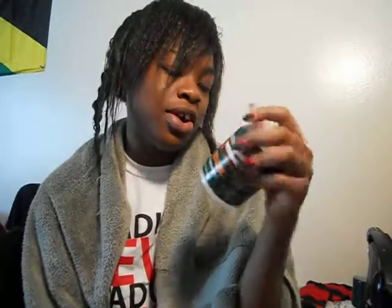I moisturize my hair with Organic Root Stimulator carrot oil. I bought a whole bunch of this stuff — anything that didn't have mineral oil or petroleum in it. I used to use Blue Magic, but I've been doing research and learned that petroleum and mineral oil aren't good for your hair. The ingredients in Blue Magic are petroleum, lanolin, lecithin, mineral oil, fragrance, green 6, and violet 2 — essentially nothing good for my hair.